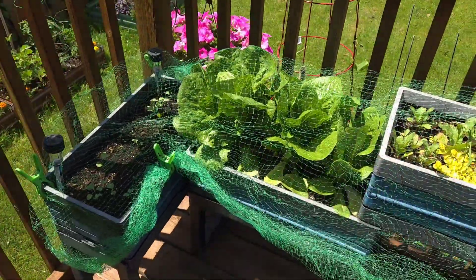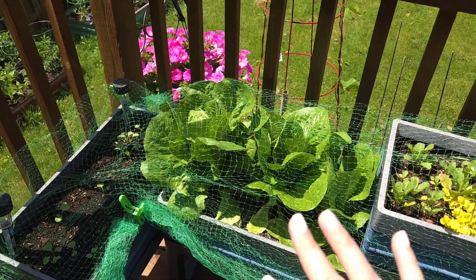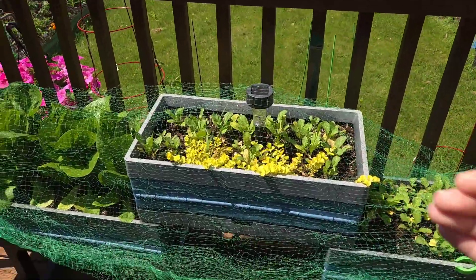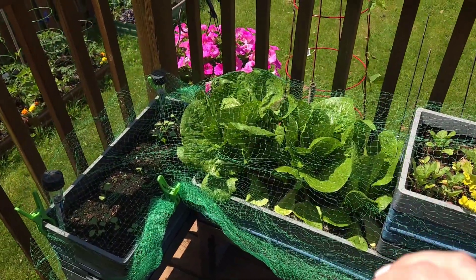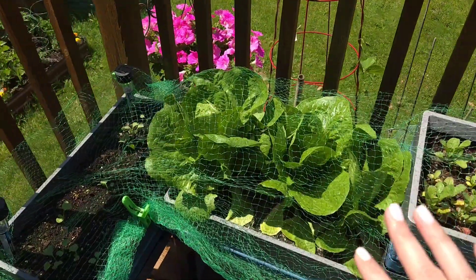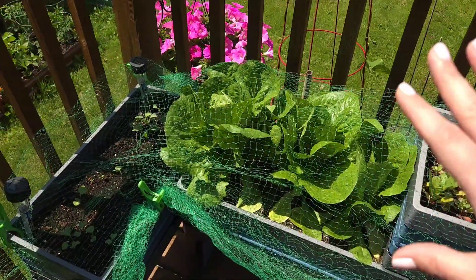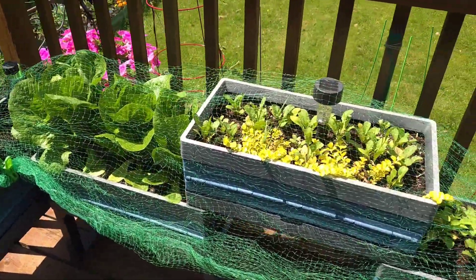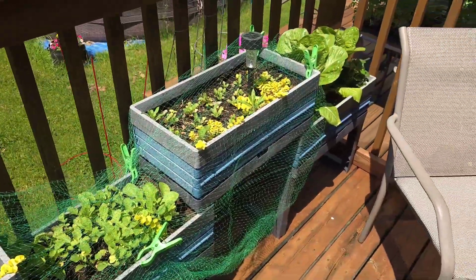The lettuce thrives in these garden boxes as well. What I love about this area is that the posts from the deck provide a little bit of shade, and that's why I think the lettuce lasts a little bit longer up here — especially when the heat starts rolling in — because it gets some shade as the afternoon goes on and the sun starts dropping. Let's move on and see what we have downstairs on the lower deck.